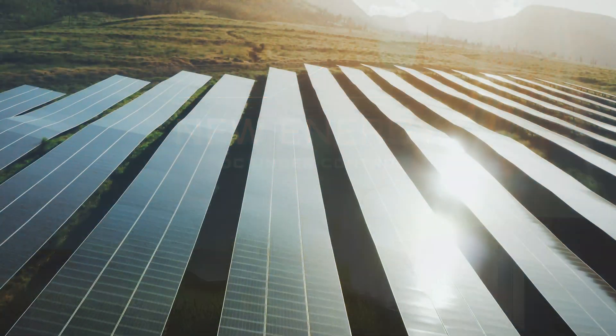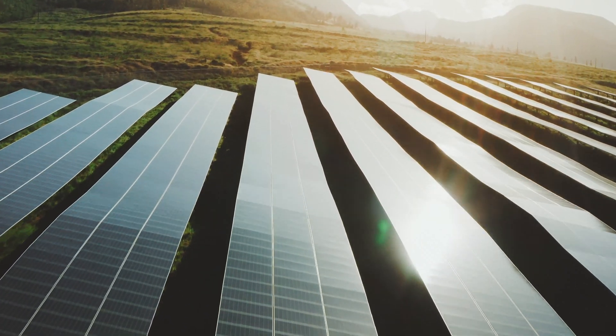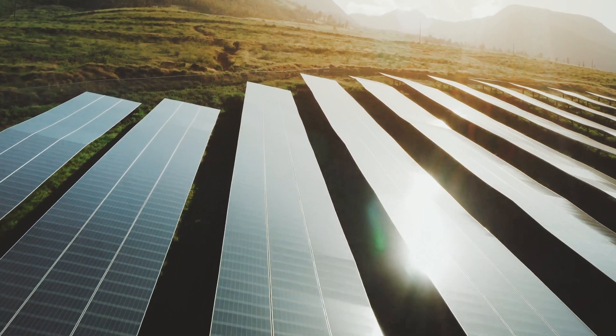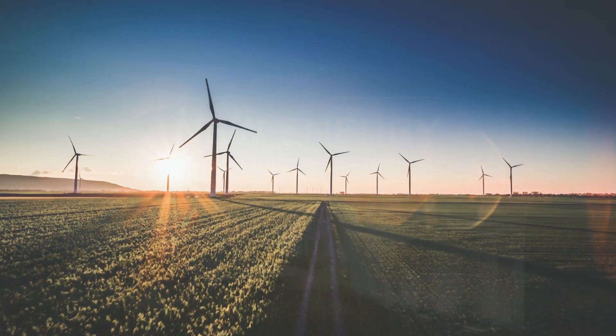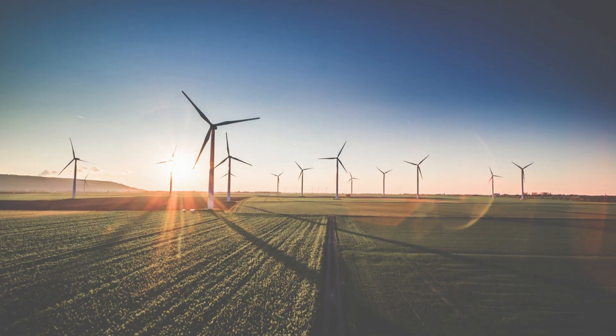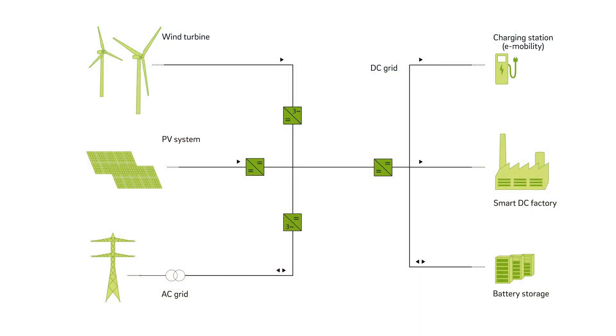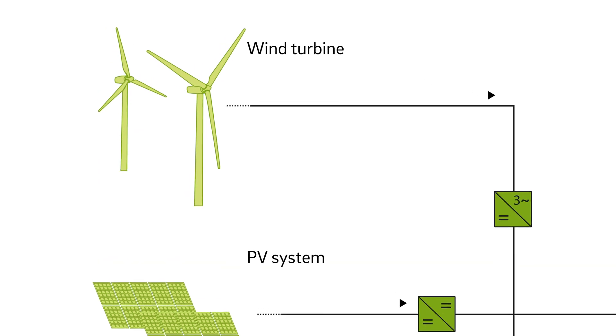High DC voltages are of vital importance for a successful transition to sustainable energy. Schaltbau is one of the world's leading experts in the development of reliable DC switching equipment, with the ideal solution for every application: mobile and fixed energy storage units, charging stations, modern smart factories, as well as photovoltaic and wind power plants.